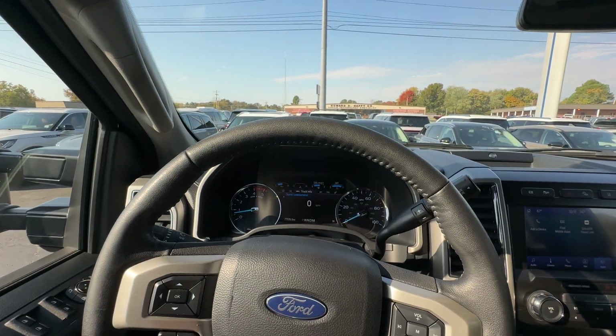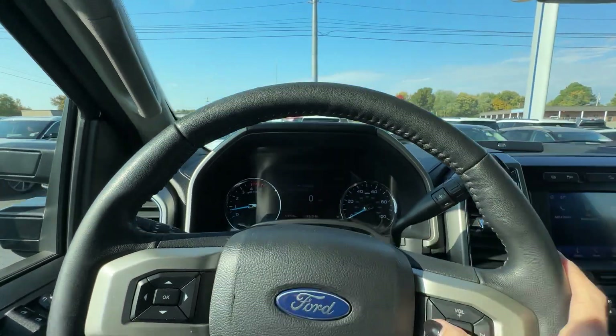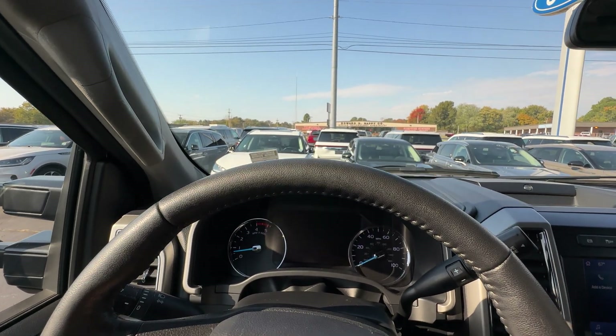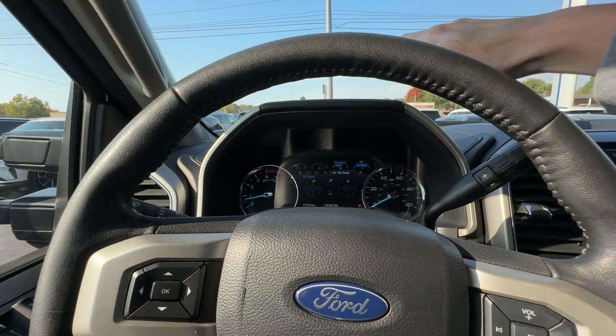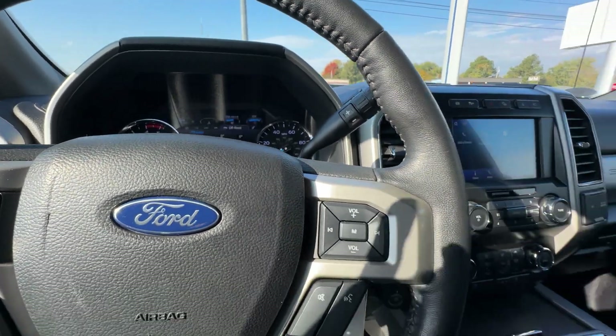We've got your cruise control, your Bluetooth, all the fun stuff up here. And then all the stuff you want to know about in your truck center — DEF is good, your miles are good, everything like that.